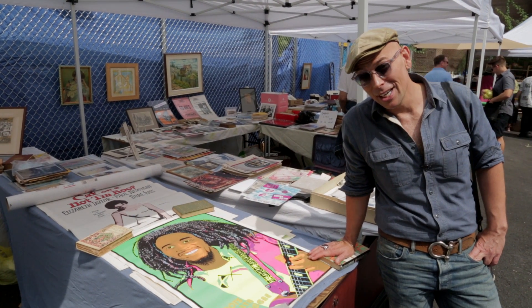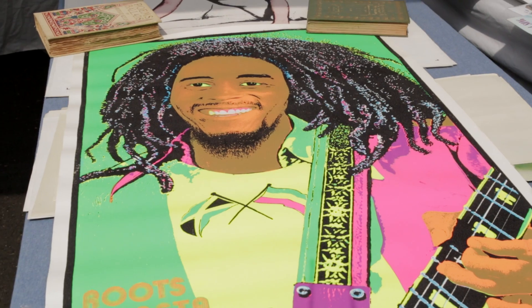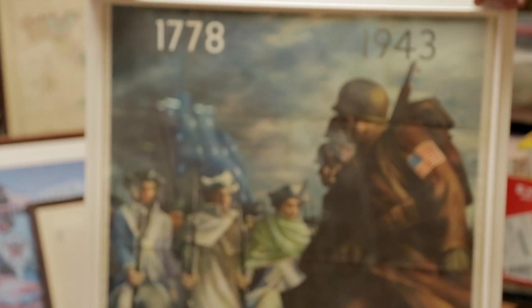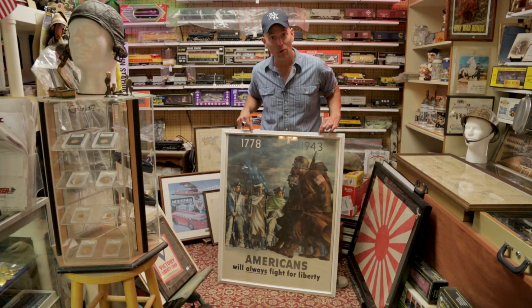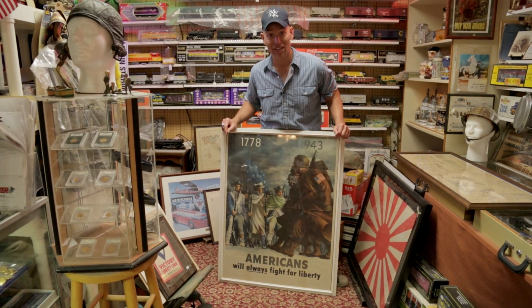If you want to be the big man on campus and a cut above the rest in your dorm, get yourself a vintage poster. This one of Bob Marley is psychedelia at its finest, and this one really ties in what made this country great — 1778 to 1943. These guys are fighting for our rights, and these guys are fighting for our rights.